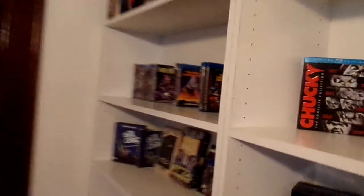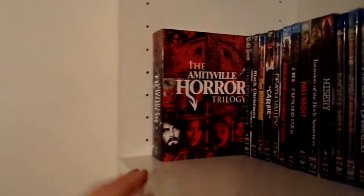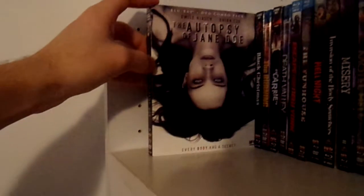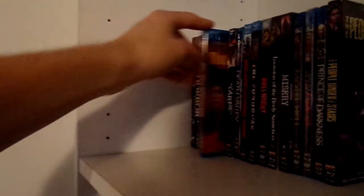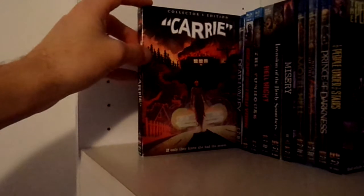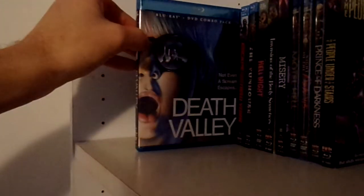Moving on down to my Scream Factory shelf. First right here we have the Advent of a Horror trilogy. Then we have The Autopsy of Jane Doe. Black Christmas — sorry it's a little bit dark. The Burning. Carrie. Death Valley.